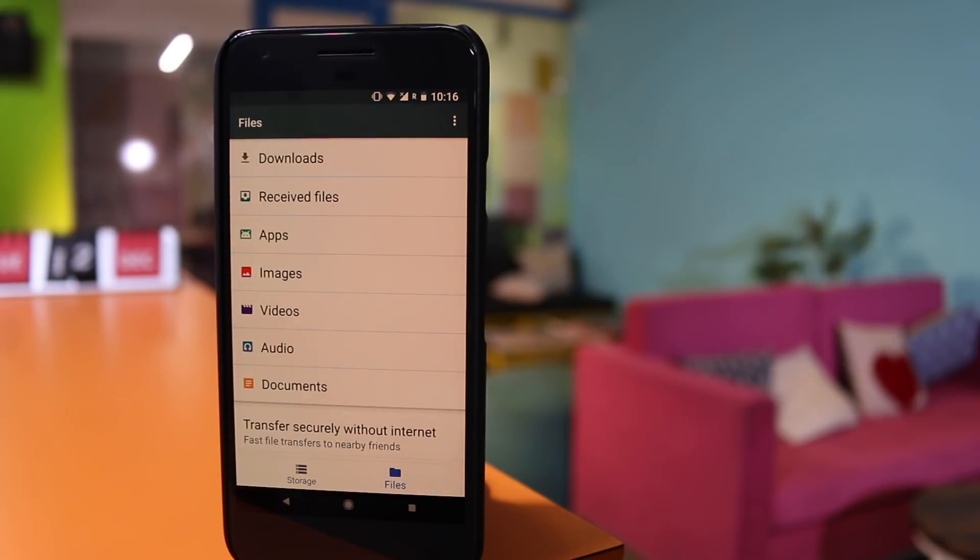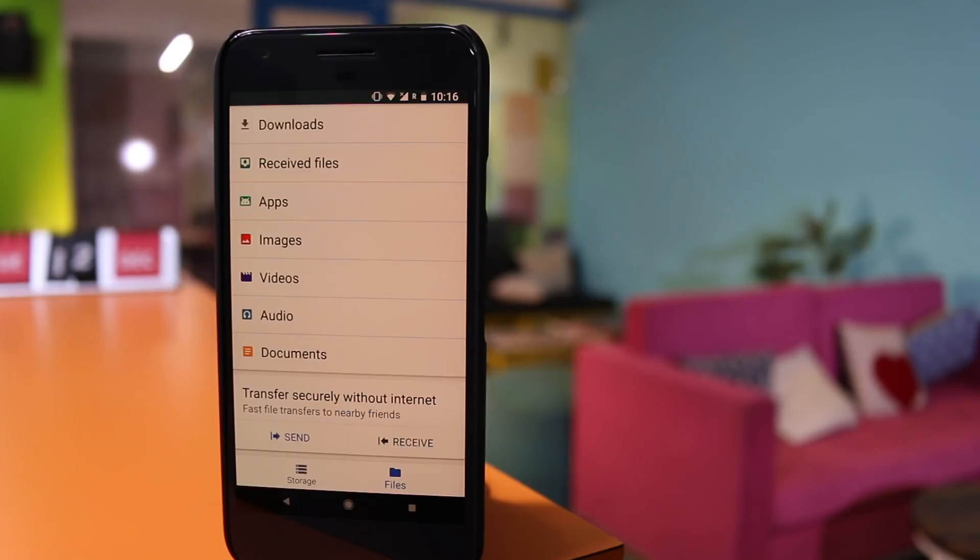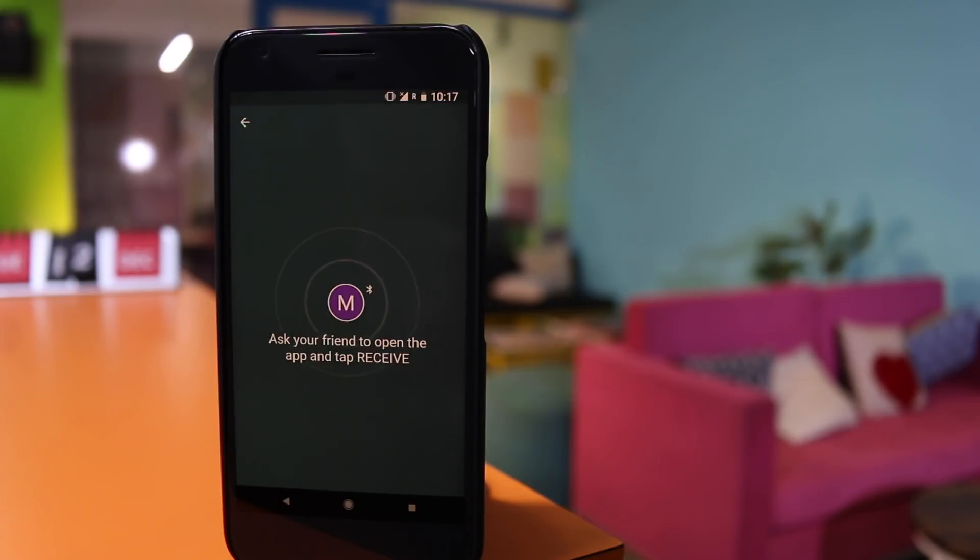Second, it helps you to quickly find files from categories like apps, images, videos, and audio. And third, share files with other smartphones, even offline. Files Go lets you discover other devices via Bluetooth and then create a Wi-Fi hotspot to share the files.